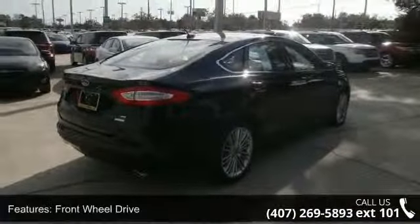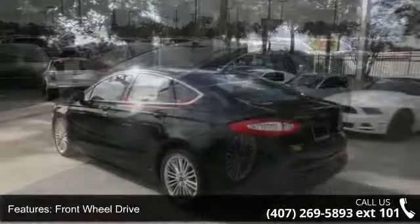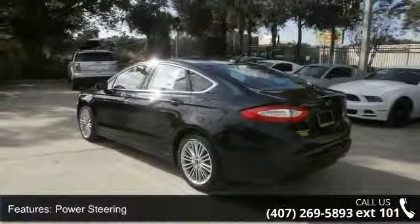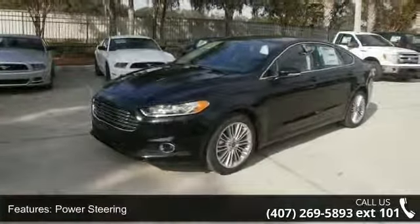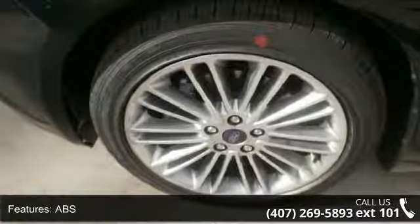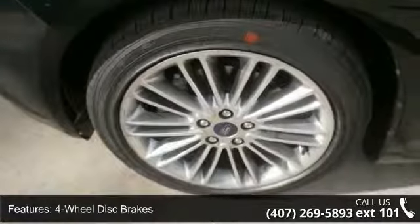This vehicle's top features include adjustable steering wheel, keyless entry, power steering, satellite radio, integrated turn signal mirrors, remote trunk release, and passenger vanity mirror. This vehicle shows low mileage and has a smooth ride.